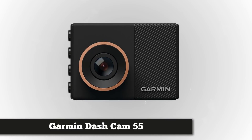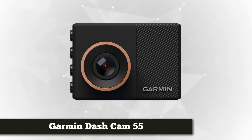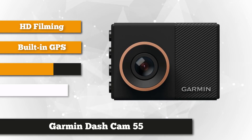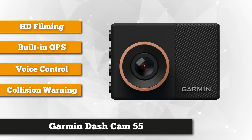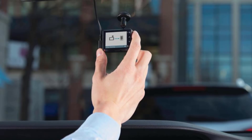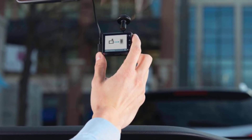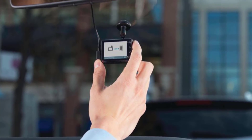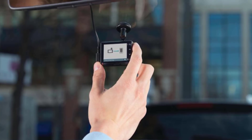Next on the list we have the Garmin Dash Cam 55. Garmin has applied its knowledge of action cameras and fitness trackers to the world of dash cams, and its mid-range Dash Cam 55 model offers sharp imagery and enough additional features to make our top list. Its most compelling feature is its size — where too many dash cams are bulky and barely hide behind your rear-view mirror, the Dash Cam 55 is tiny, with similar dimensions to a GoPro action camera, about the size of a matchbox.